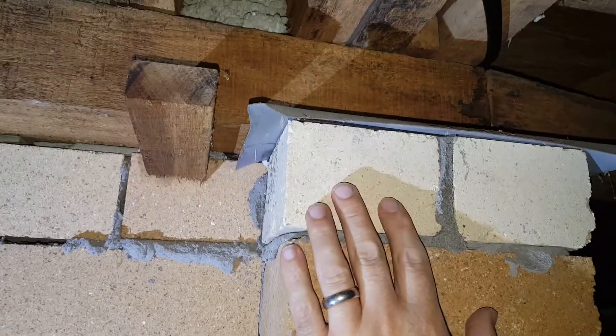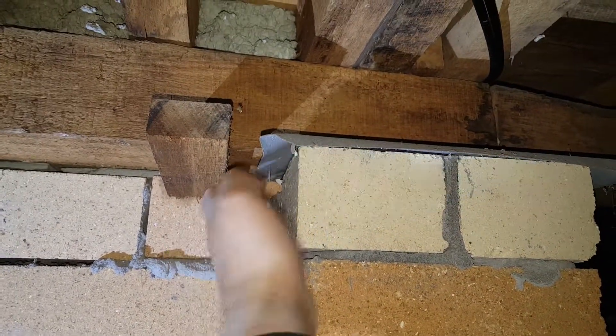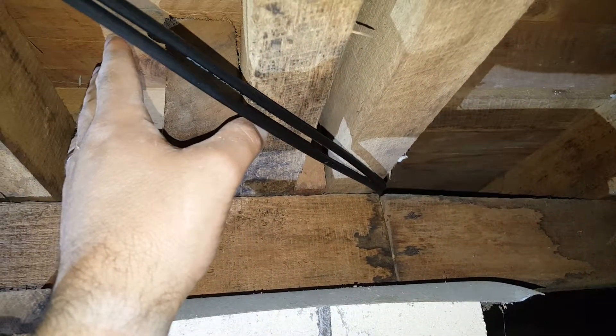So behind this pier, there's a nice little gap there. Termites can come in behind this ant capping and then into the timbers — here's your flooring — and that goes straight into the structure itself.